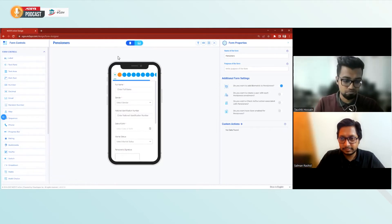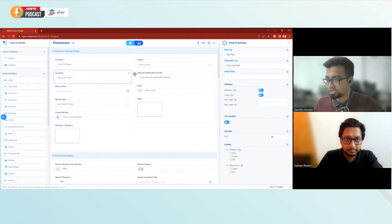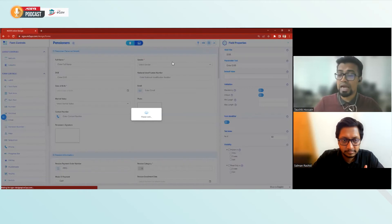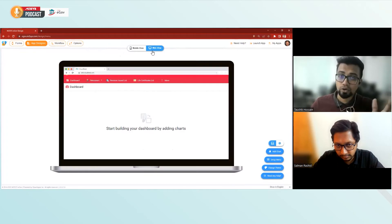You make the changes in one place and they reflect in both UIs — web and mobile. For example, if you look at the date of birth field, we currently have a date field. If there's a new requirement to let users manually input their date of birth, I can just use a text field, name it 'DOB', save it, and it will be reflected in the application.